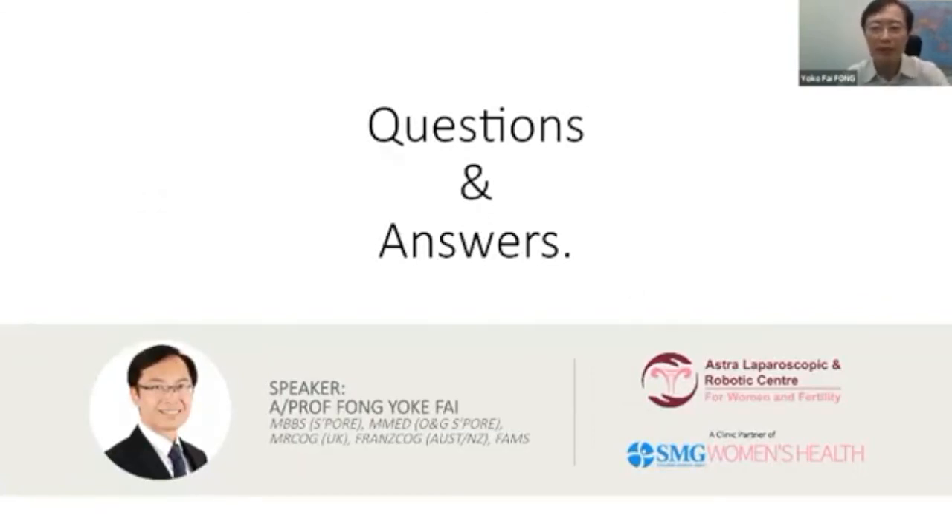That ends my talk — I'll be happy to answer any questions. Thank you very much. The host thanked Professor Fong for his informative lecture and opened the floor for questions. A question was raised about post-HIFU complications — specifically whether there are adhesions or other complications from the procedure.